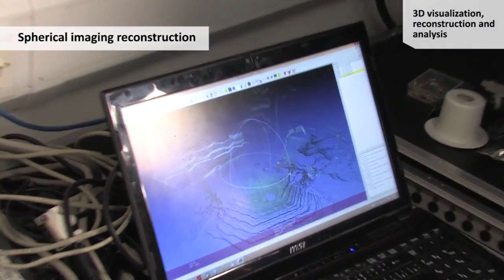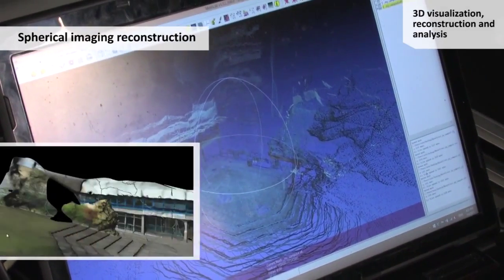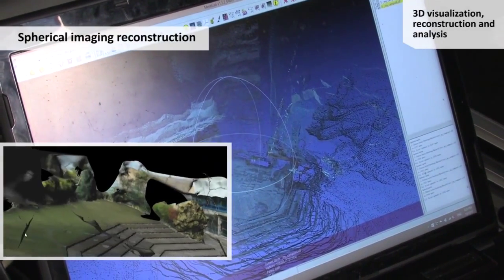As you can see, I can add another scan from different spherical cameras.